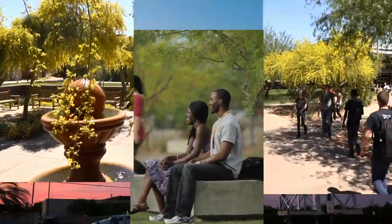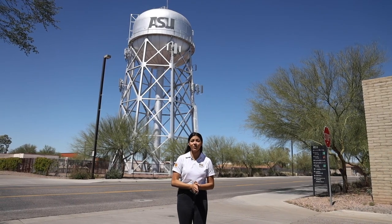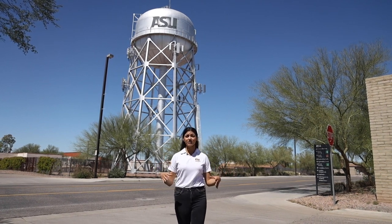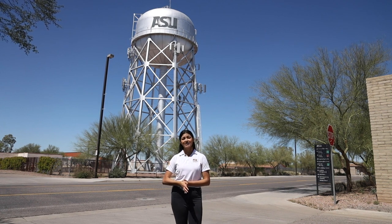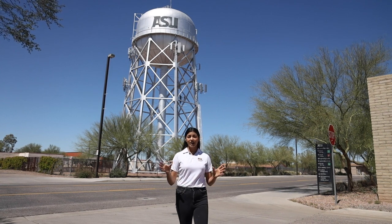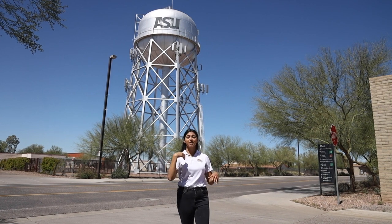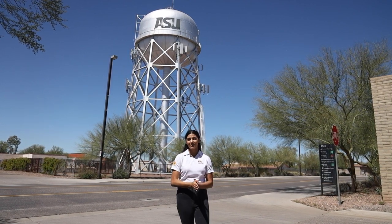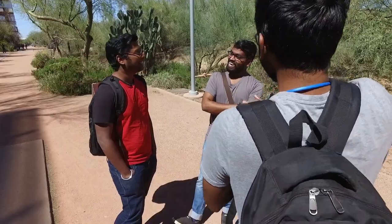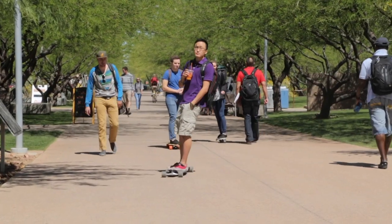Here is the ASU Polytechnic water tower, constructed in the early 1940s. Before this was a Polytechnic campus, it was originally Williams Air Force Base, and we became a campus in 1996. We were originally called East Campus. ASU actually purchased this campus for one dollar, and all of the military base was donated to us. Today, the tower serves as a landmark reminding students of the sense of community here on the Polytechnic campus.